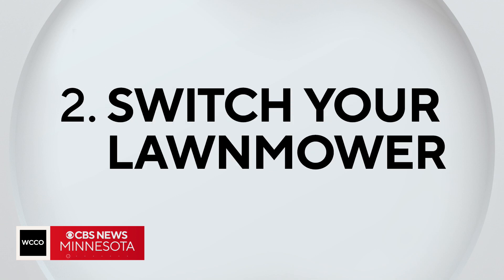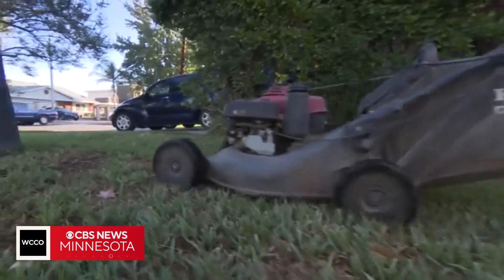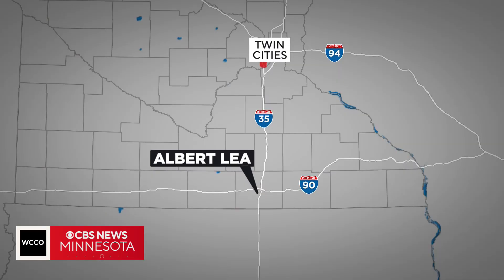The second potential source of air pollution to consider is your lawnmower. In terms of the amount of emissions that are generated for the amount of time that you're using that thing, it's much more than say driving a car. An hour of gas powered mower use can produce nearly the same amount of pollution as a 100 mile car trip from the Twin Cities to Albert Lea.